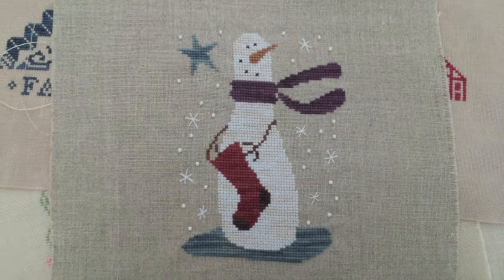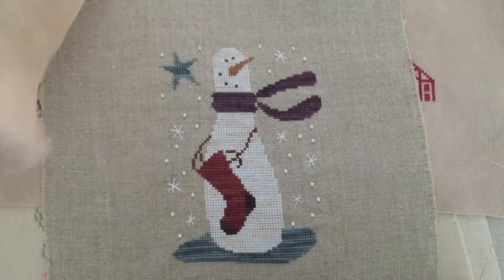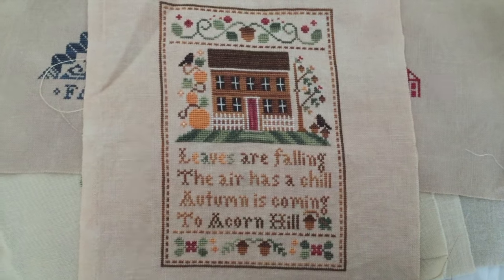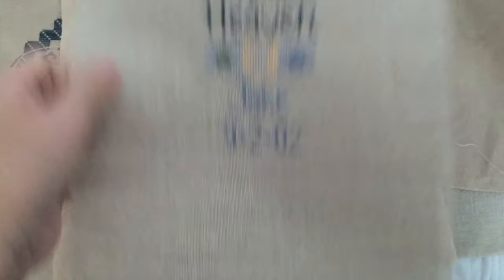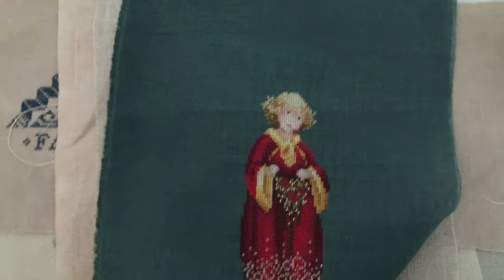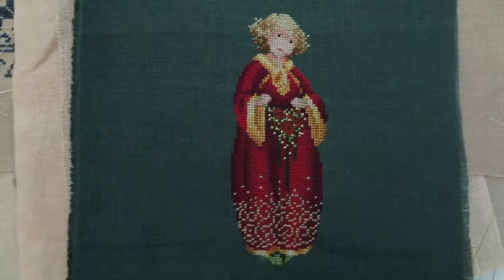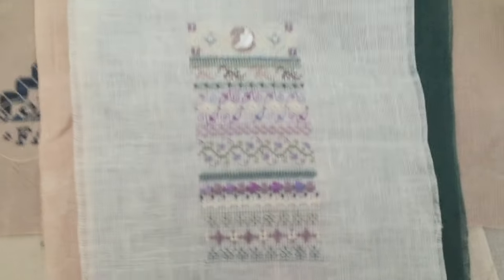This is a little Bent Creek snowman. Cute. These are kind of all mixed in - older and old. Here's a Little House Acorn Hill. Lizzie Kate, Jake's Burst Sampler. Little House, Little House. Lavender and Lace freebie right there. Just Nan kit.